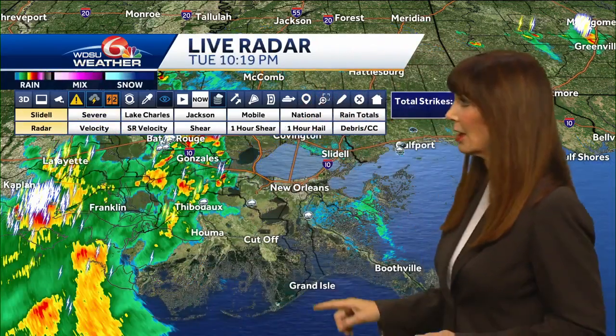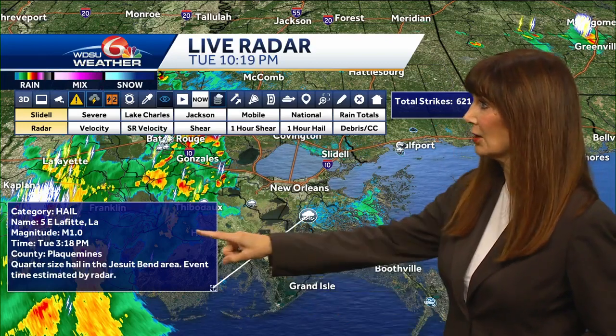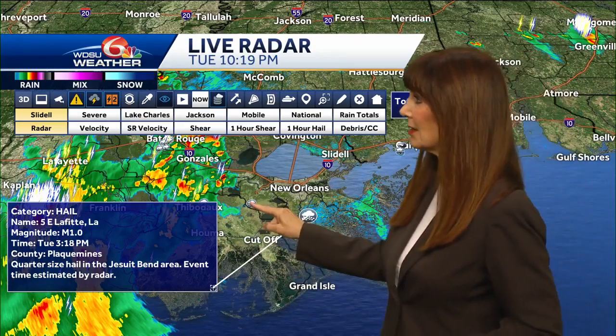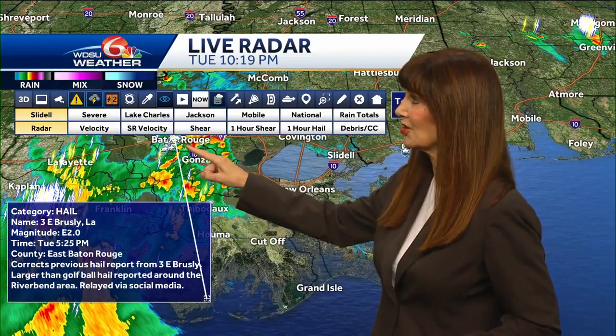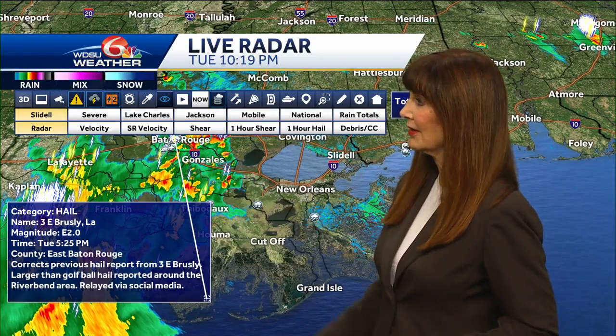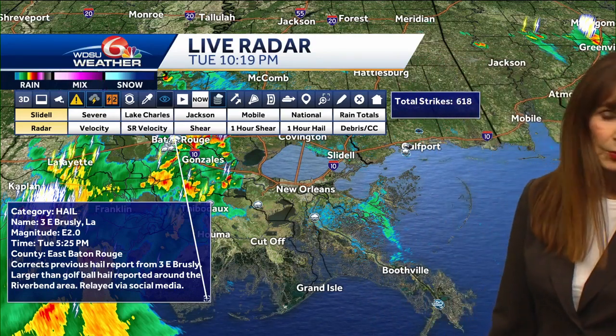Let me put the radar up. I also want you to notice the hail - yes, we had hail. Lafitte, that was one inch, and then over here by de Zalemans, that was one inch, but then much larger hail. This was two inches of hail, and that was over by Brule.